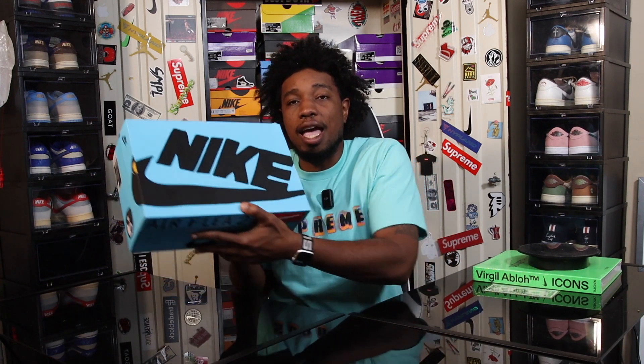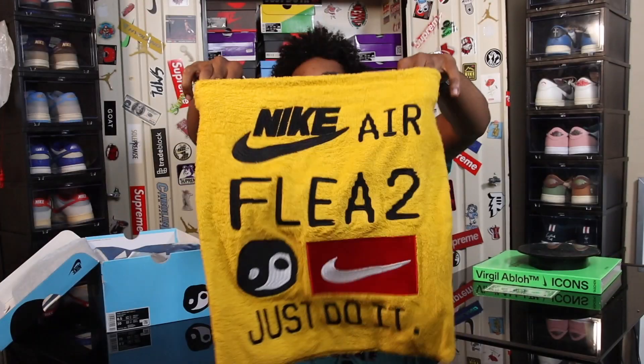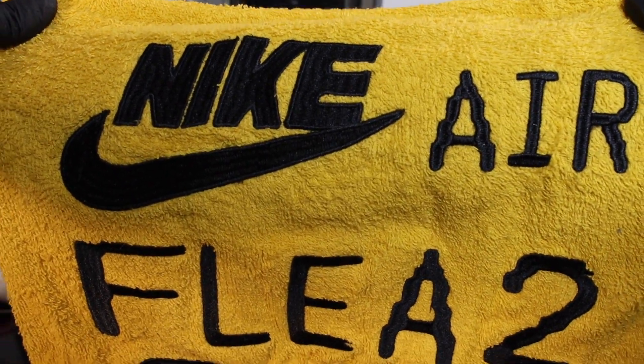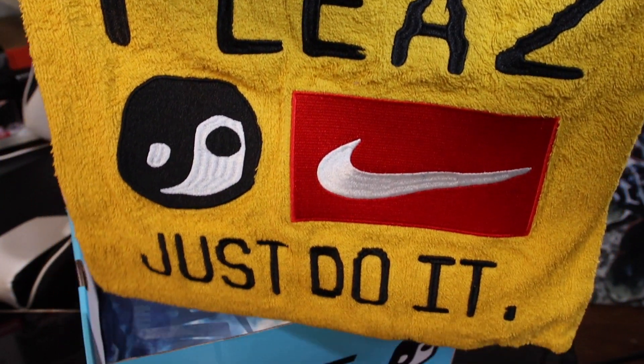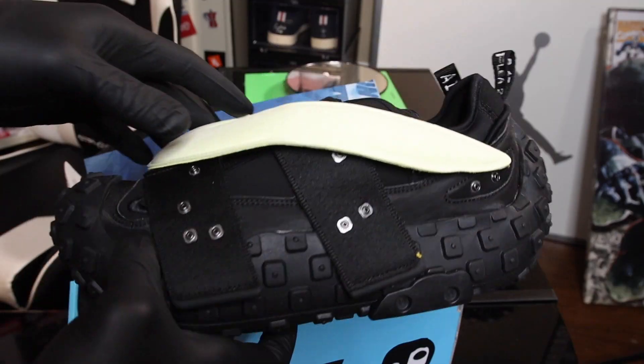Getting into it — as you guys can see we have a very big blue Nike box. This is a collaboration with Cactus Plant Flea Market. The label reads Nike CPFM Air Flea 2, colorway Black Alabaster. Opening the box, it comes with a yellow dust bag that has 'Nike Air Flea 2' and the CPFM logo — and this isn't a print, it's full-blown embroidery. And here we have the Nike Air Flea 2.